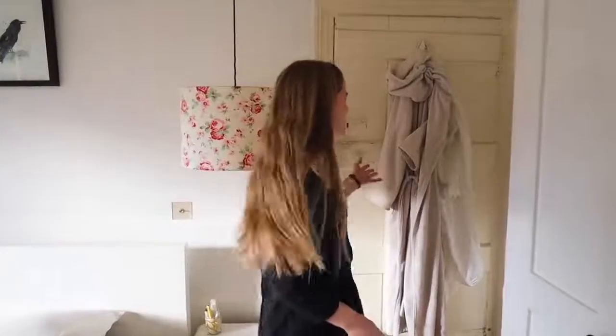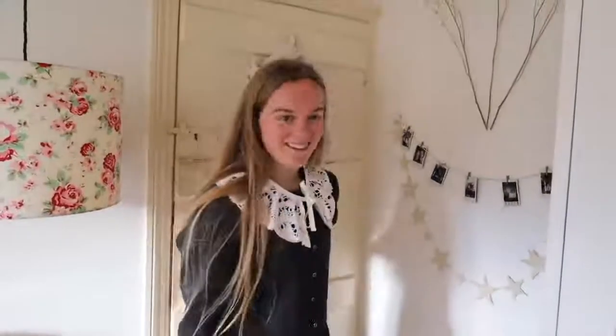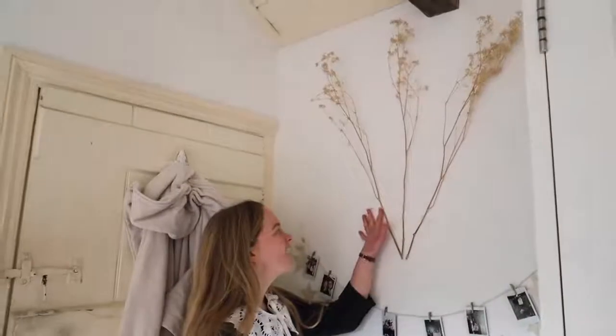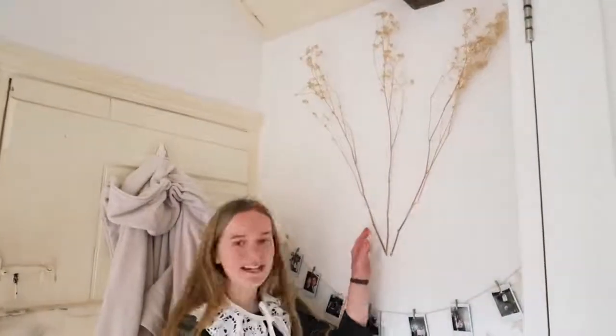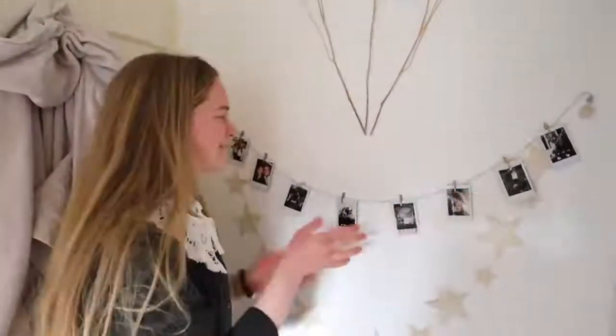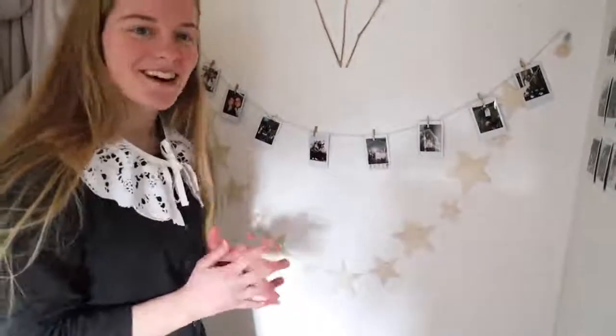On the back of my door I just have my dressing gown and my Victorian nightgown hanging. Then on this wall I absolutely love this — I've sellotaped some gypsophilia. It's dried; it's literally been in my room for a year and I love how it looks. Underneath I've hung up my favorite Polaroids and there's a nice little paper star banner.